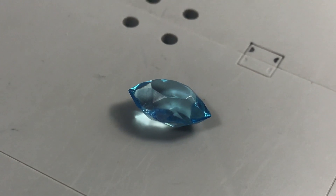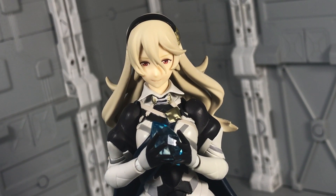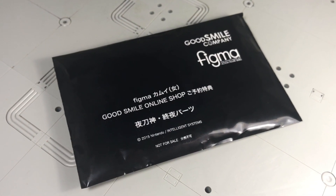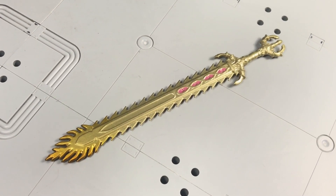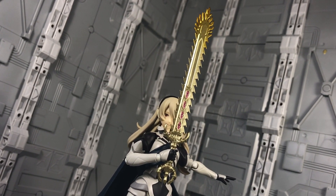As for the Dragonstone, it's a piece of clear blue plastic. There's no real way for the figure to interact with it — instead you just have to shove it in her hands. Finally, if you purchased Figma Corrin directly from Good Smile Company, then also included was the bonus item, the Omega Yato. To put it simply, it's just a fancier version of the regular sword. Looks nice though.